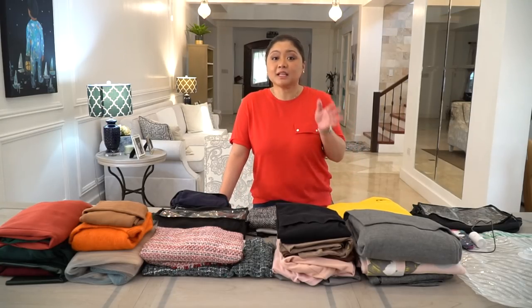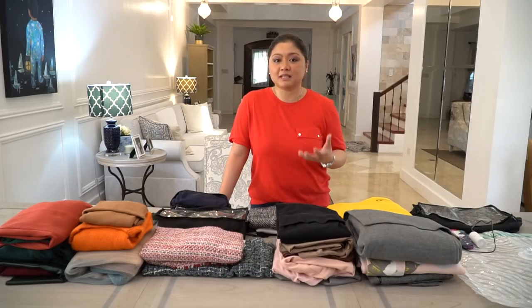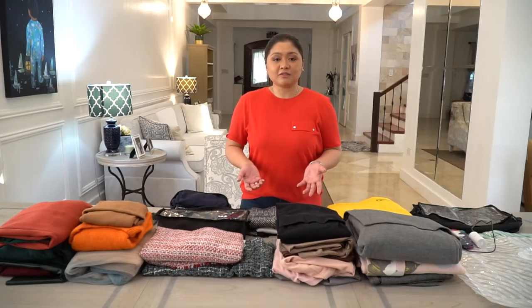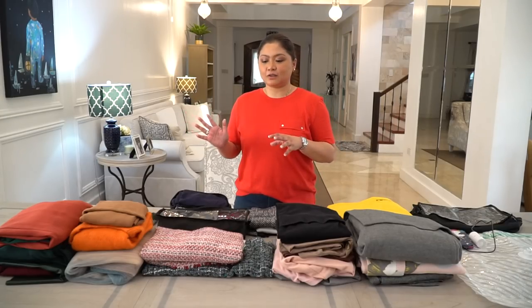Kasi, di ba, pag palapit na ng palapit yung trip mo, syempre, yung mga kailangan mong gamitin, nasa laundry pa siya. That's why it's a two-part video, because I will be showing you lahat ng dadalhin ko.